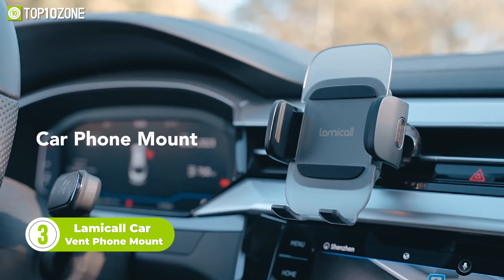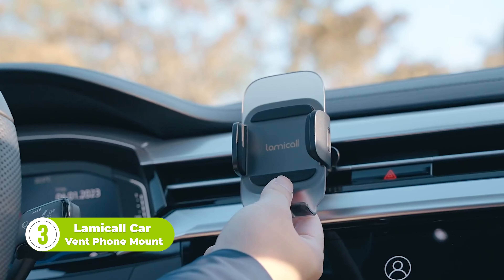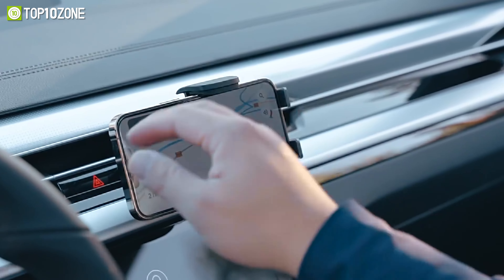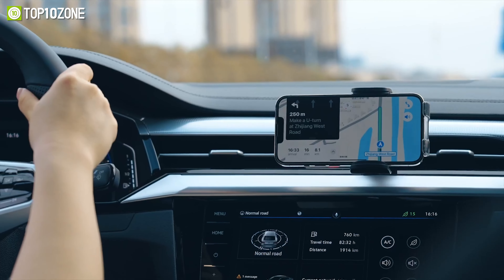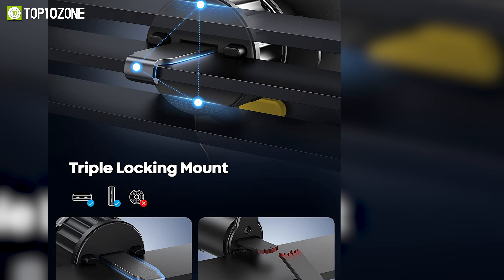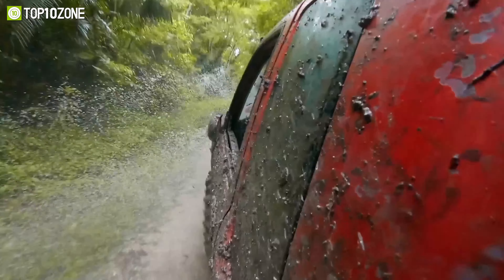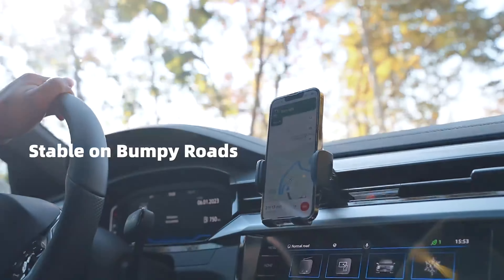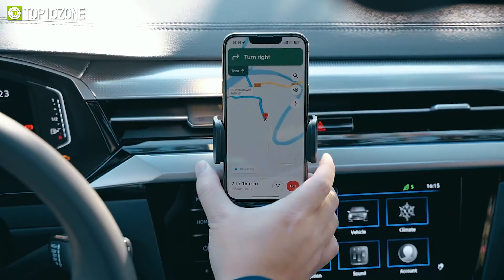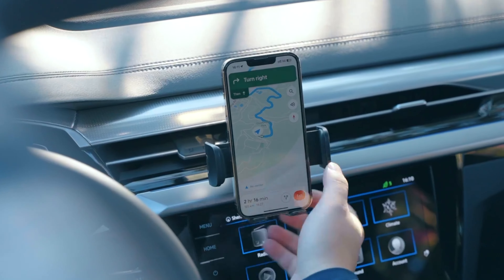Now let's check out the Lamical CarVent Phone Mount. This phone mount attaches to your car air vent, providing a stable and adjustable platform for your iPhone. Its 360-degree rotation and adjustable cradle ensures that you can find the perfect viewing angle for your device. On top of that, the Lamical CarVent Phone Mount is made of high-quality materials that are built to last. Its sturdy construction ensures that your phone stays in place, even on bumpy roads. And with its easy installation, you can have it set up in seconds. So if you want a reliable and versatile phone mount for your car, the Lamical CarVent Phone Mount is the way to go.